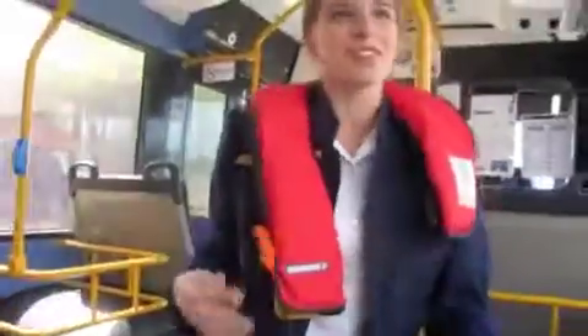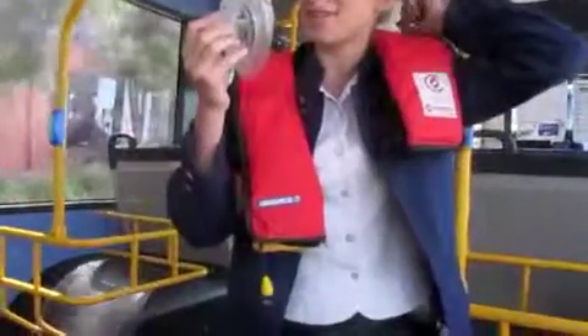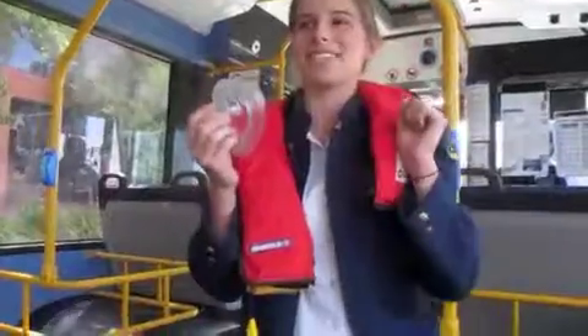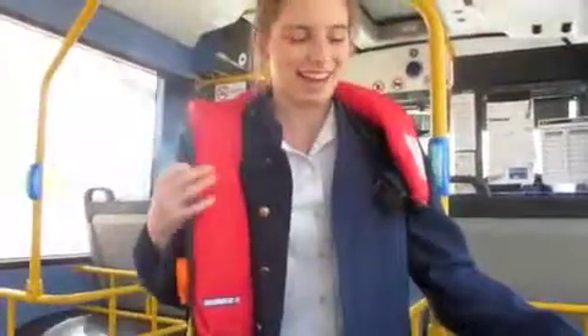If loss of oxygen occurs, masks like these will drop from the ceiling. Please place close to your mouth and pull the strap behind your head. And remember, help yourself before the people around you. There's a little bit of turbulence. Have a nice flight.